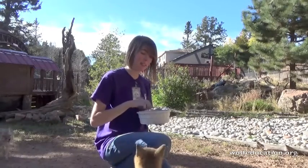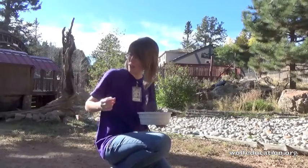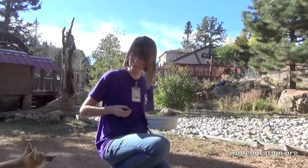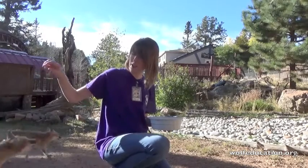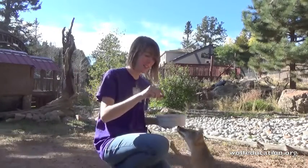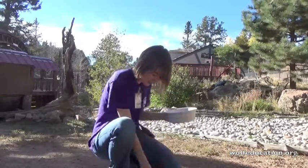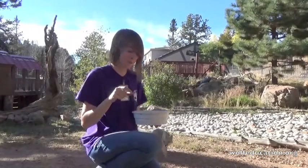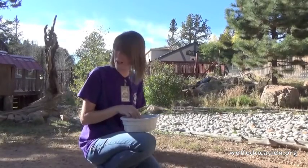We do have three swift foxes in here. This little girl right here - this is Chiquita, who just got the treat. This here is Dusty. And Arnold just tried to steal the camera. So these are our three swift foxes.